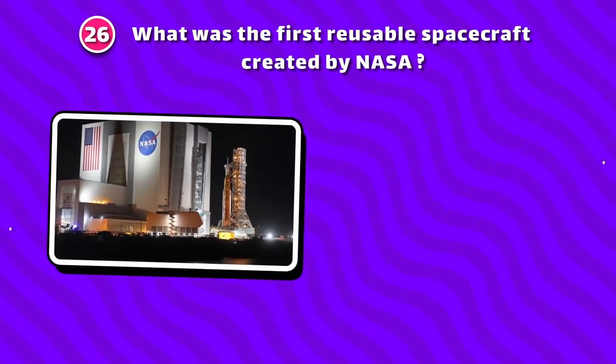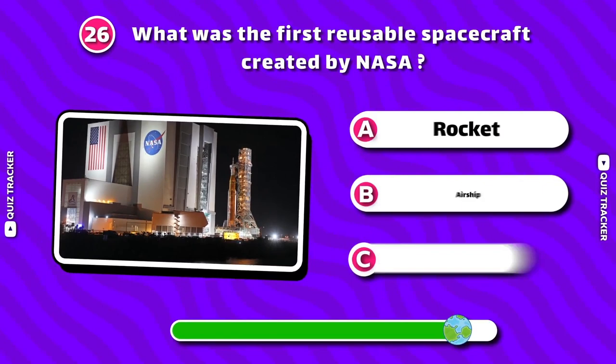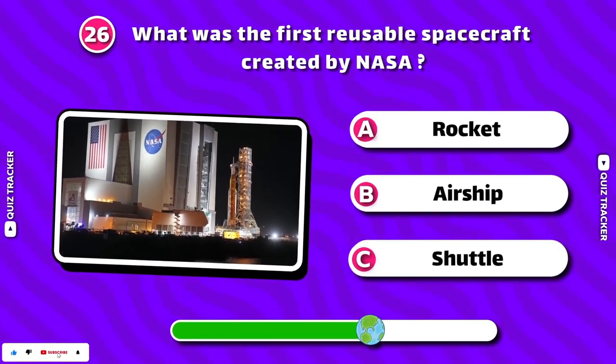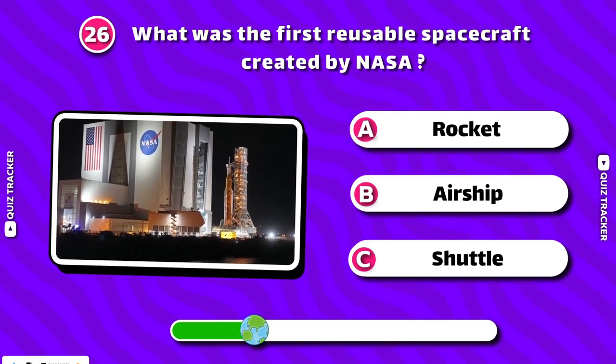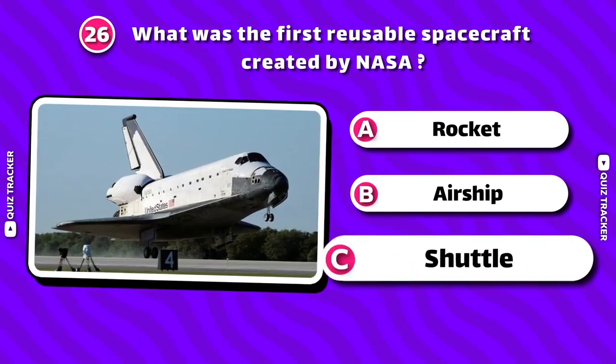What was the first reusable spacecraft created by NASA? The Space Shuttle!